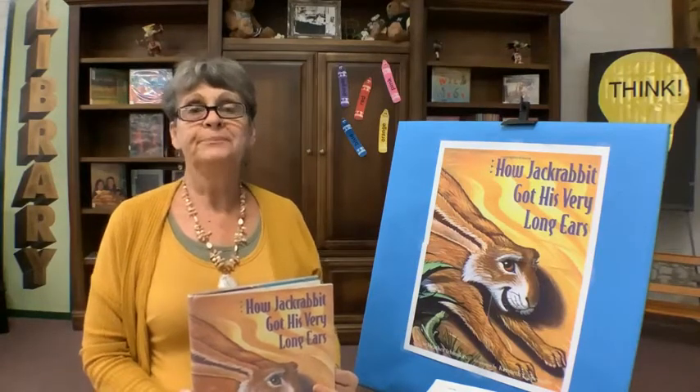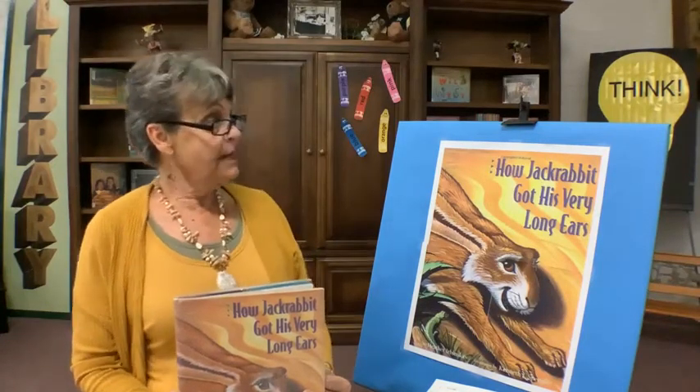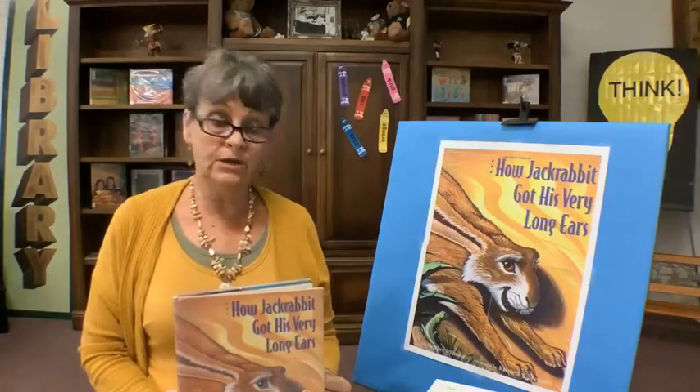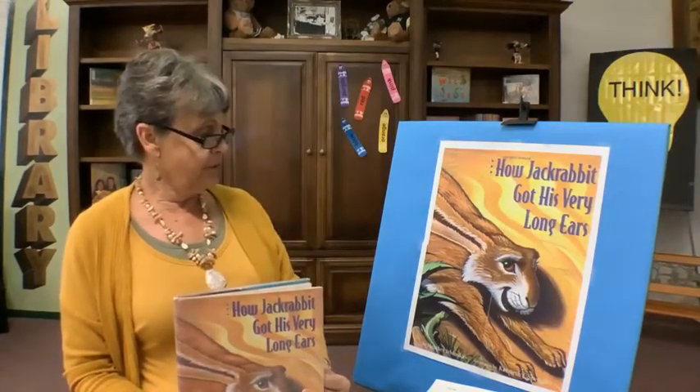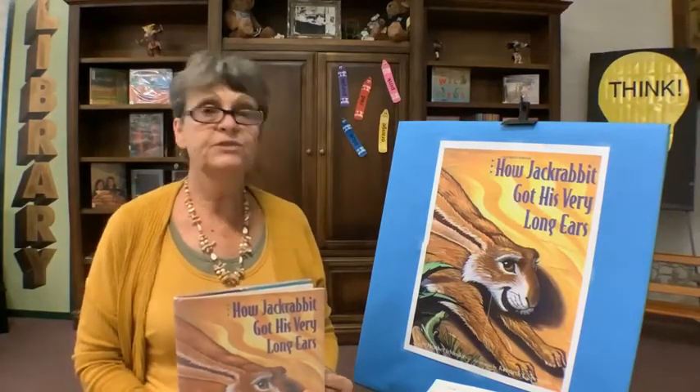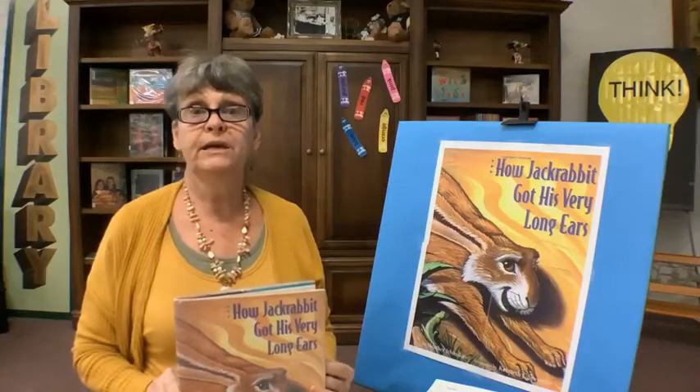Good morning and welcome to the Miami Memorial Library. Today's story is How Jackrabbit Got His Very Long Ears by Heather Urbinskis and illustrated by Kenneth Spengler. We're gonna like the pictures.